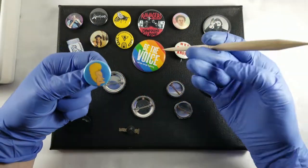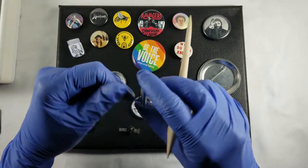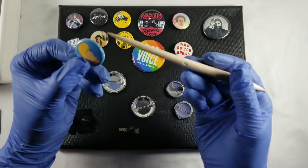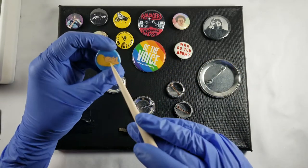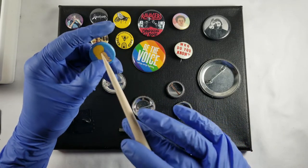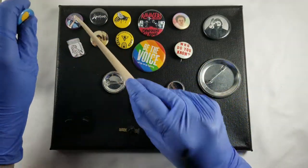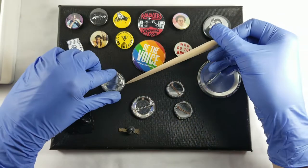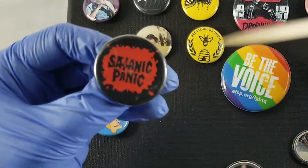I'm a big Beavis and Butt-Head fan, so this one basically just explains itself. I think I gave the Butt-Head one to my partner, or I didn't buy one — I can't remember. This also came from the same record shop that I got the Spock one from. This is a local band in Chicago.